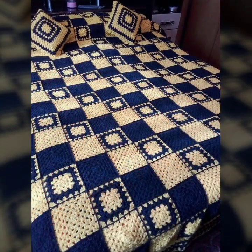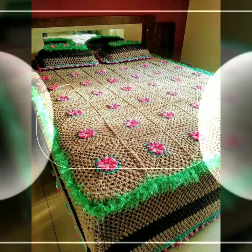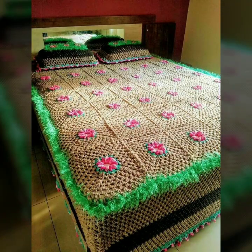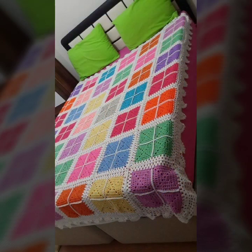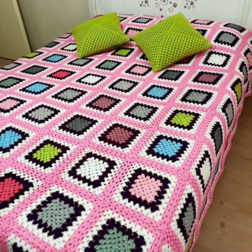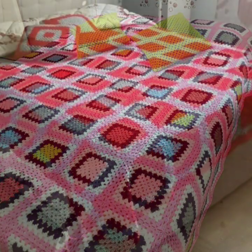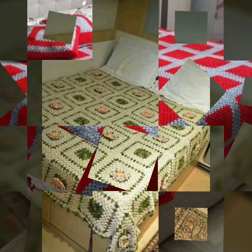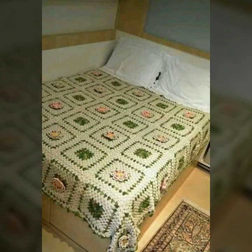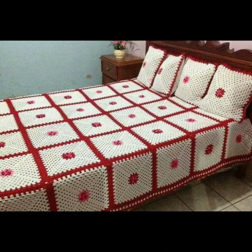Hello friends, welcome back to my channel. Today I will talk about the most beautiful, most trendy crochet bed sheet designs — new designs, new ideas, new color combinations and contrasts. Friends, I hope you are enjoying the best condition of health. I am back again with a new collection.